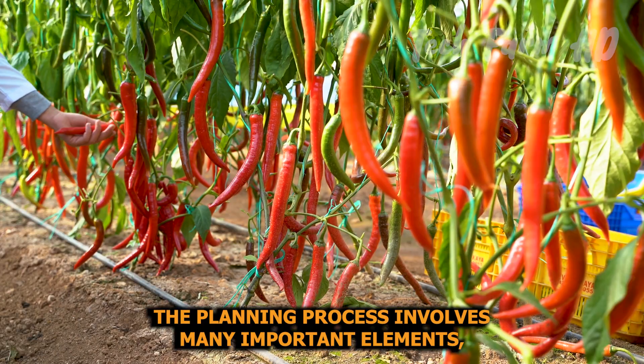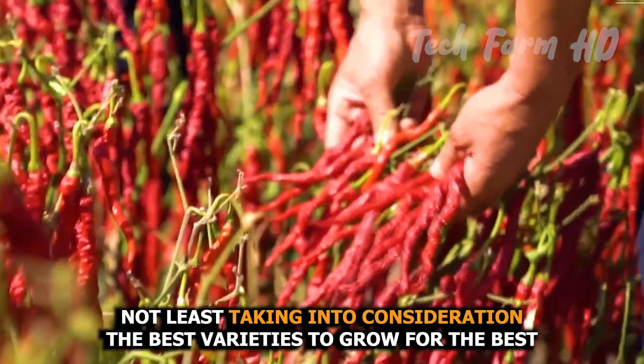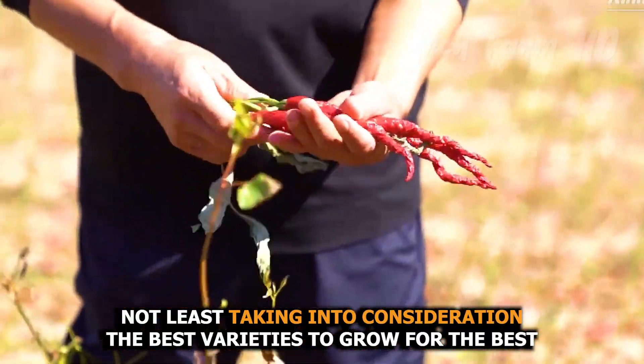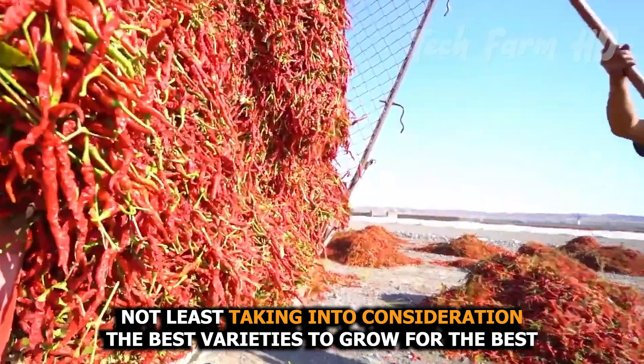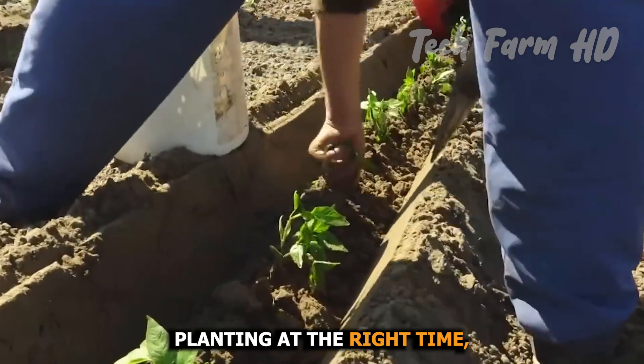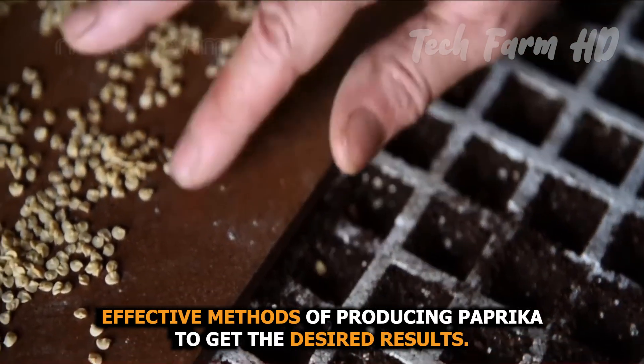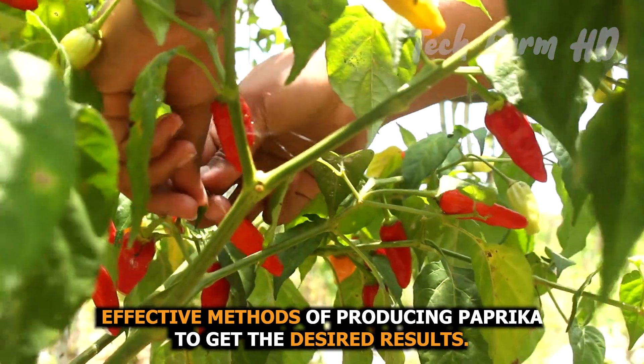The planning process involves many important elements, not least taking into consideration the best varieties to grow for the best possible yields, planting at the right time, and choosing the most effective methods of producing paprika to get the desired results.